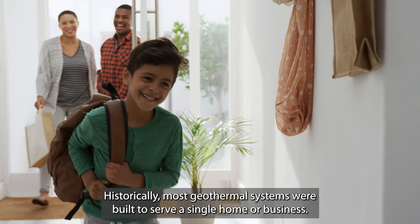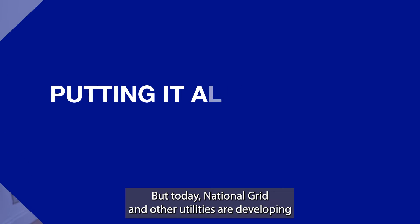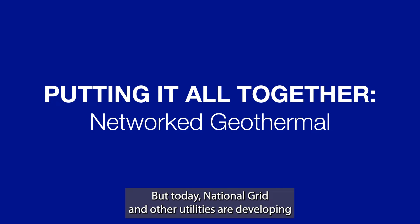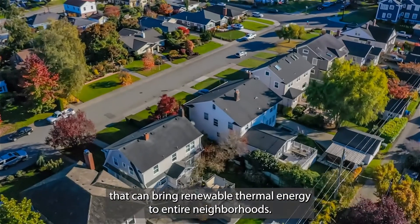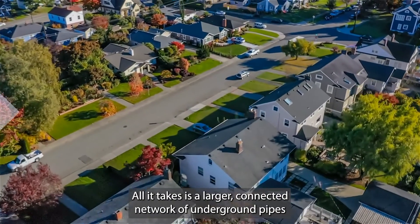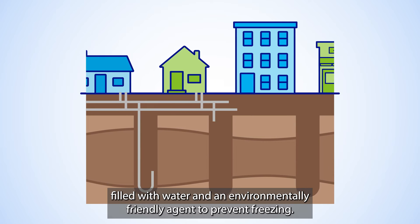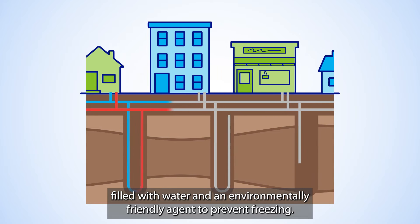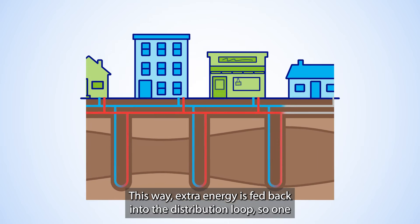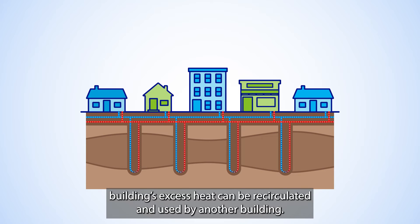Historically, most geothermal systems were built to serve a single home or business. But today, National Grid and other utilities are developing networked geothermal systems that can bring renewable thermal energy to entire neighborhoods. All it takes is a larger connected network of underground pipes filled with water and an environmentally friendly agent to prevent freezing. This way, extra energy is fed back into the distribution loop, so one building's excess heat can be recirculated and used by another building.